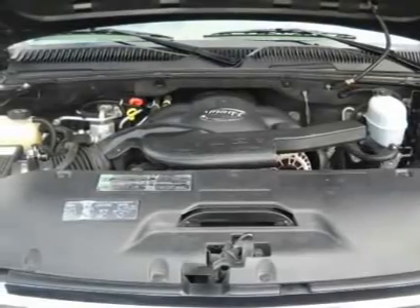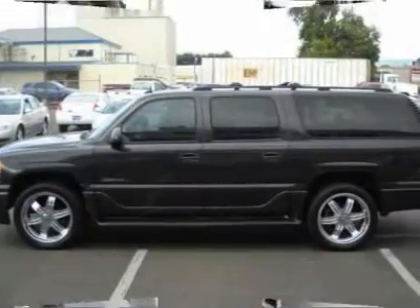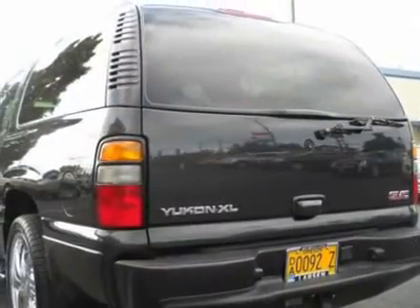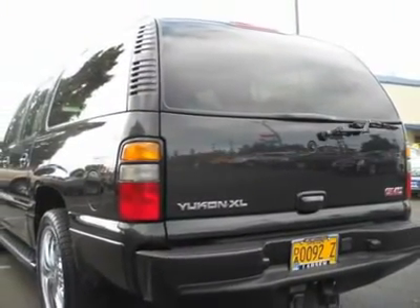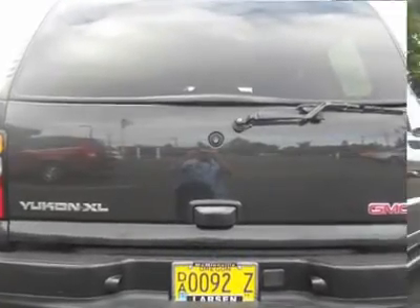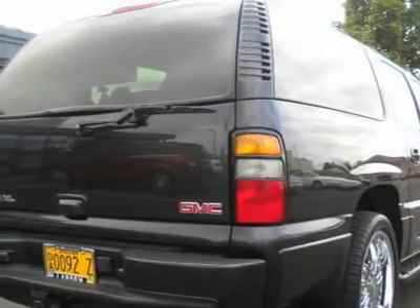J.D. Power & Associates gave the 2004 Yukon XL 4 out of 5 power circles for overall initial quality mechanical. For this 2004 GMC Yukon XL, check out our online purchase process at www.larsonmotors.com.